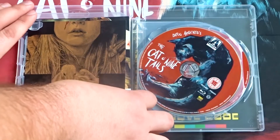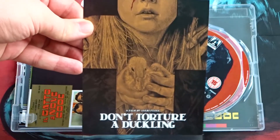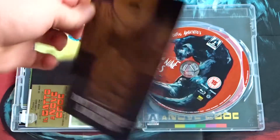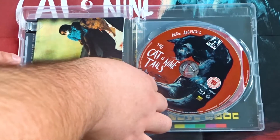On the inside of the case, first here we have a promo card for Aero Video's release of Don't Torture a Duckling. And we also have some replica lobby cards here.